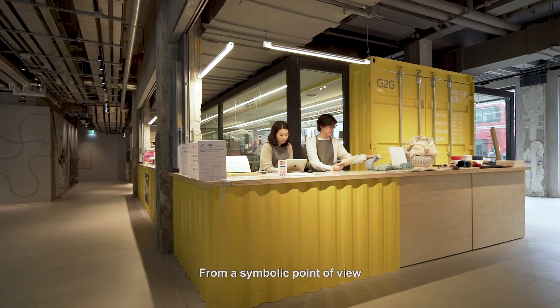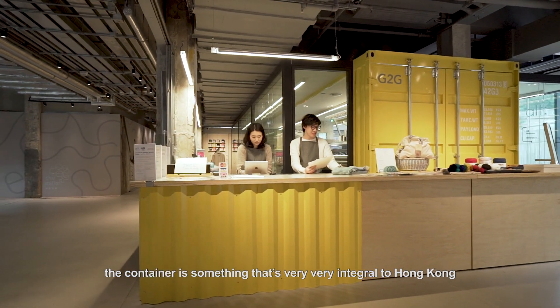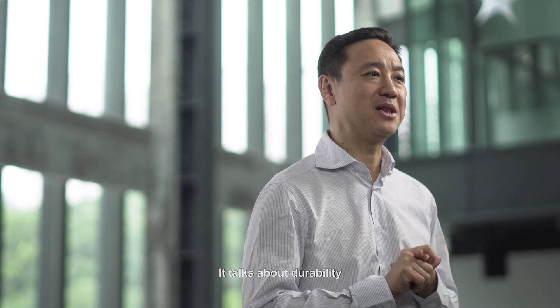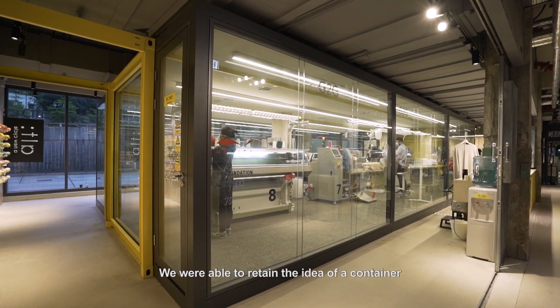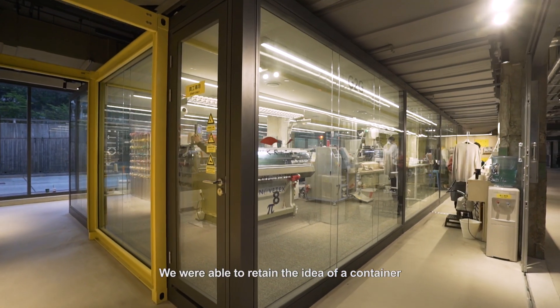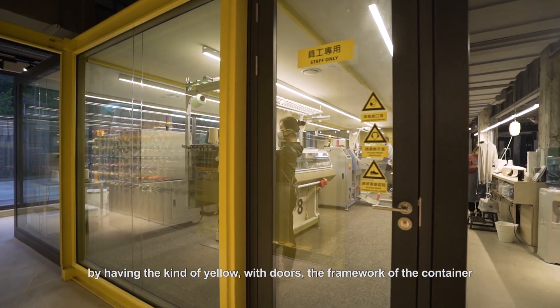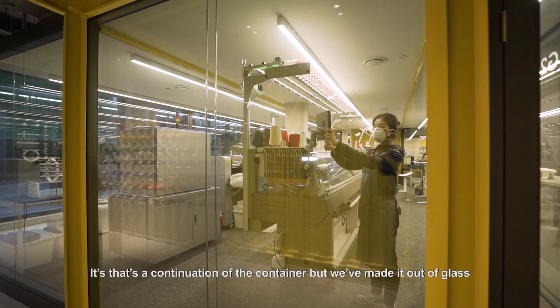From a symbolic point of view, the container is something that's very, very integral to Hong Kong. It talks about mobility, durability, and transportability. We were able to retain the idea of a container by having the kind of yellow with doors and the framework of the container, but we made it out of glass.